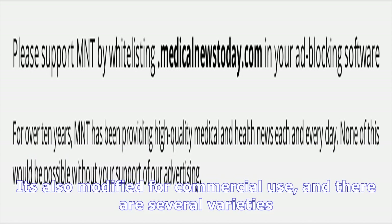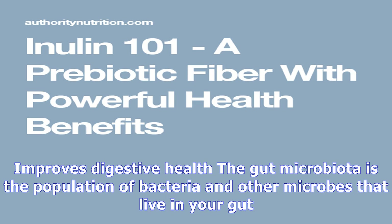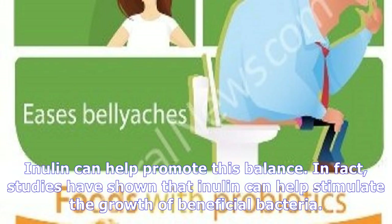Health benefits of inulin: People take inulin for a variety of reasons. It may improve digestive health, relieve constipation, promote weight loss, and help control diabetes. The gut microbiota is the population of bacteria and other microbes that live in your gut. This community is highly complex and contains both good and bad bacteria. Having the right balance of bacteria is essential for keeping your gut healthy and protecting you from disease. Inulin can help promote this balance, and studies have shown that it can help stimulate the growth of beneficial bacteria, which may improve digestion, immunity, and overall health.